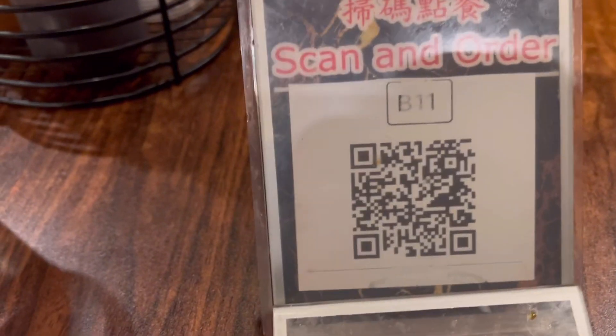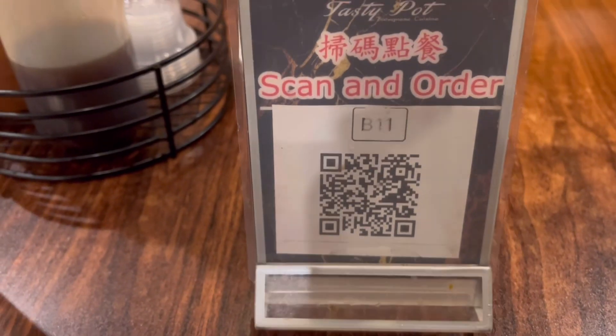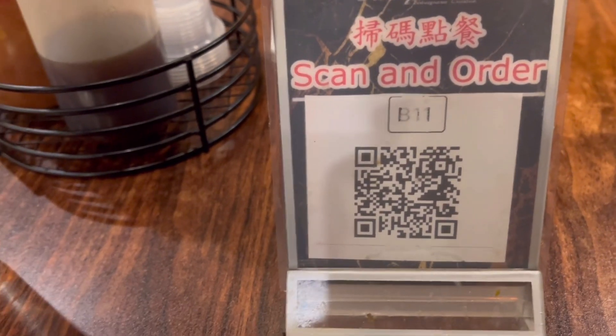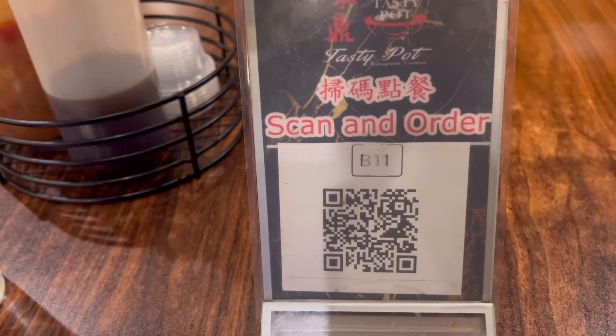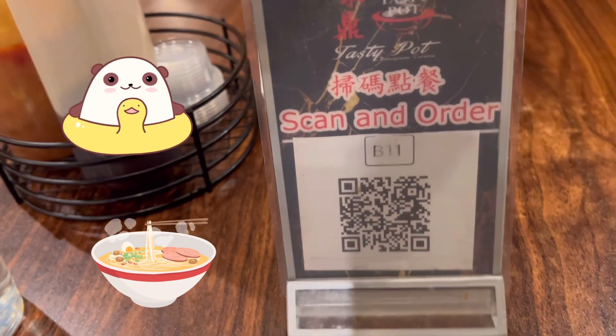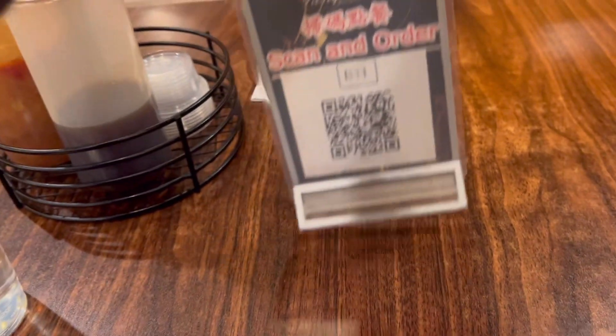To order you need to scan this QR code. I did it earlier and I chose the stinky tofu and then I added some baby octopus. Alright, let's see how it goes.